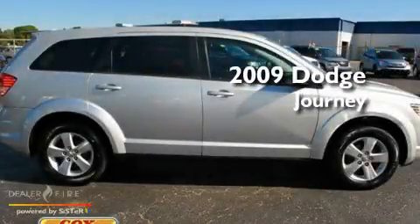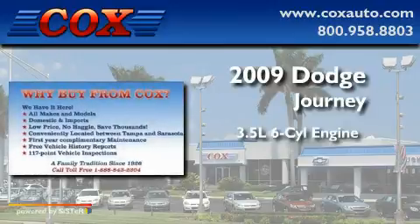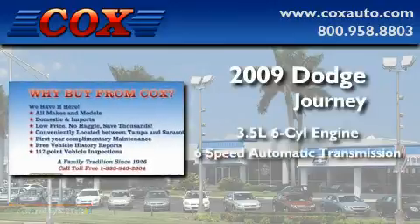This is a 2009 Dodge Journey. It has a 3.5 liter 6-cylinder engine and a 6-speed automatic transmission.